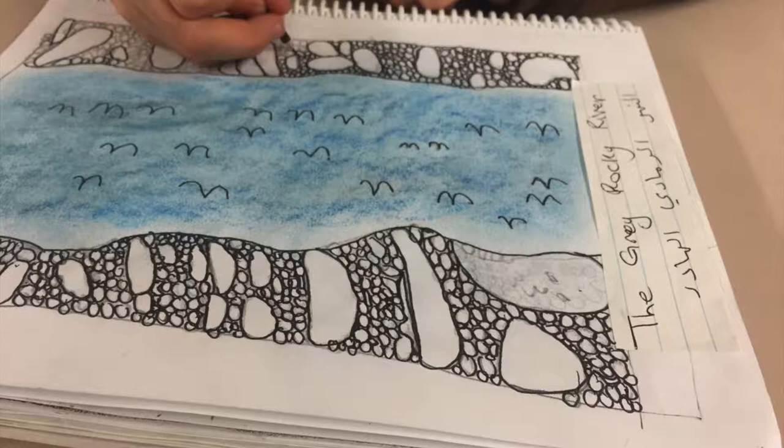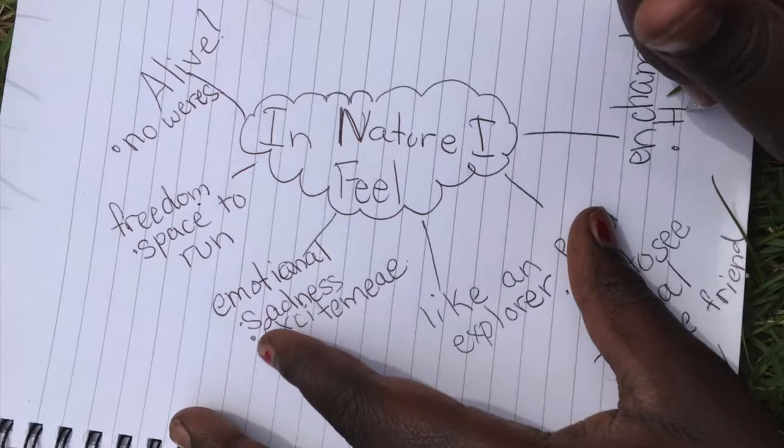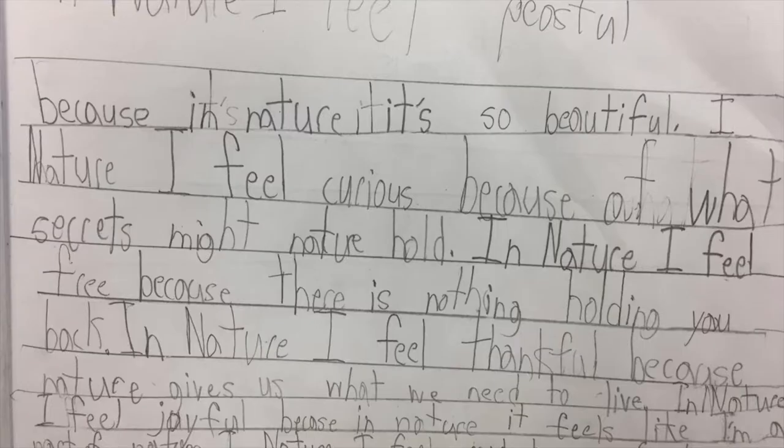Our garden is extremely important to us. We are gaining a greater notion of environmental stewardship and eco-literacy. It is important for us to be learning from it and from our environment, and to experience meaningful, real-life ways to interact with the environment.